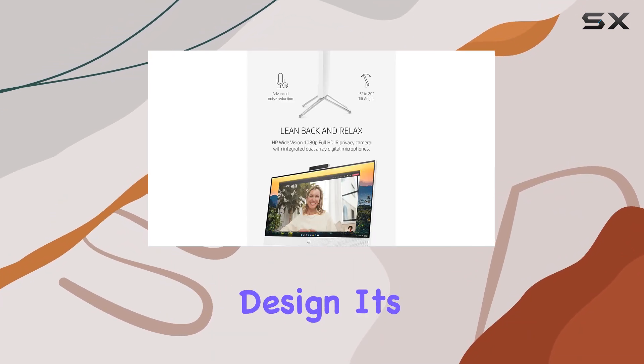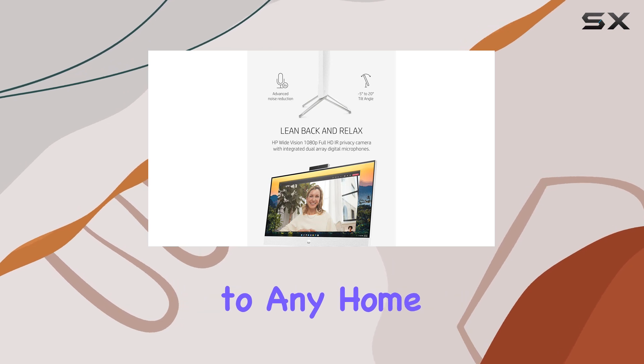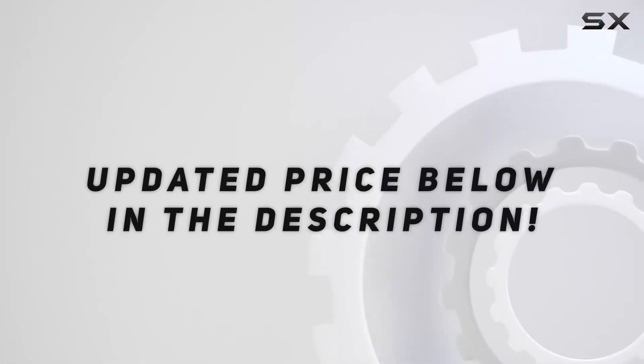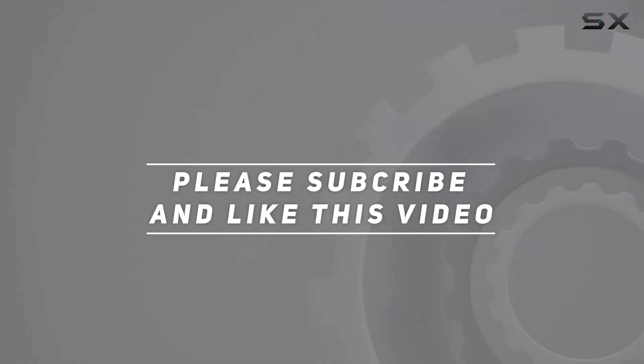display and thoughtful design. It's a worthy addition to any home or office setup. Check out the video description for the updated price, and thank you for watching this video.